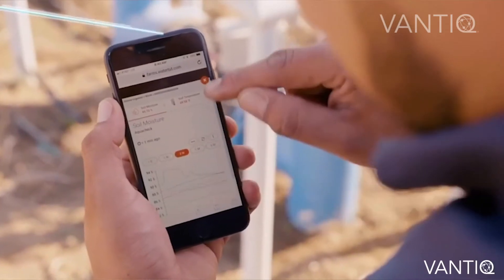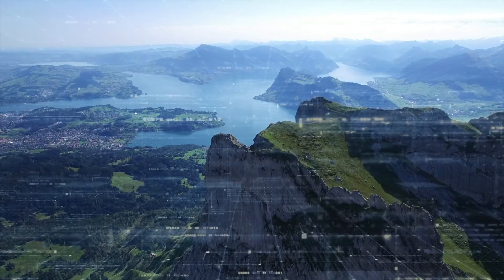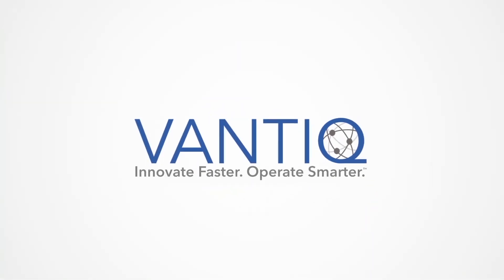Producers get remote monitoring through their computer or mobile device. Meet Vantik, the technological disruption in environmental monitoring. Vantik — Innovate faster. Operate smarter.